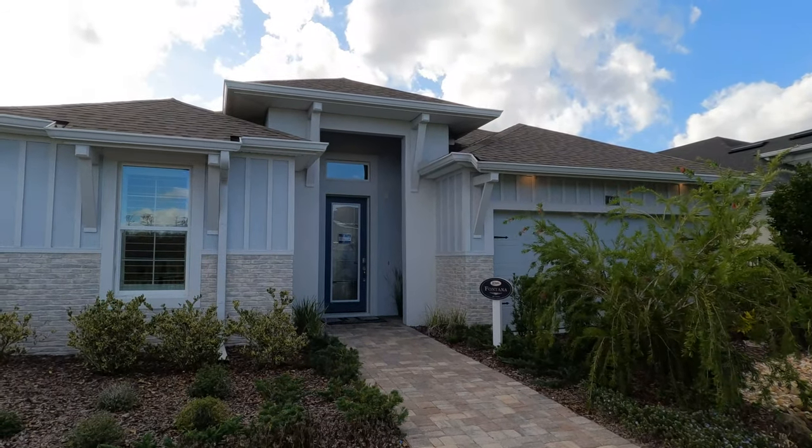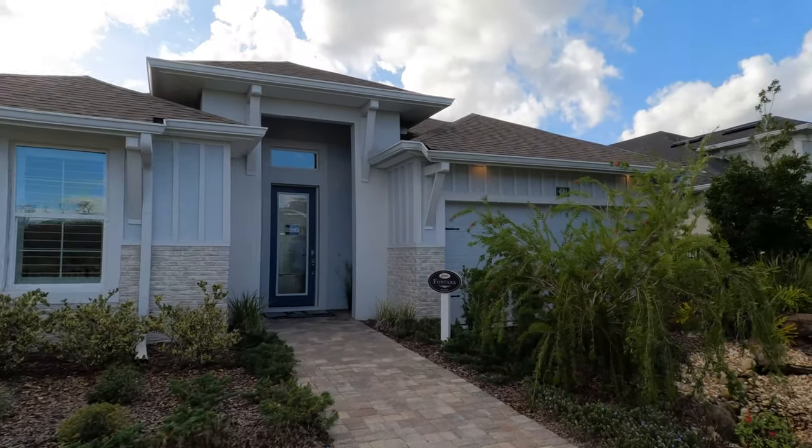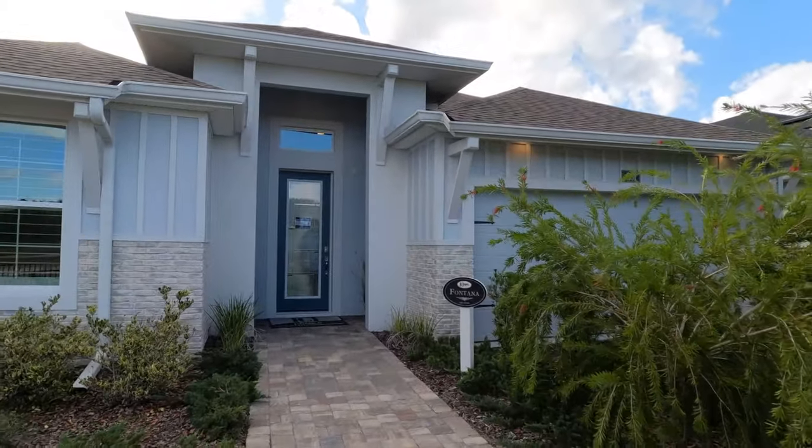Hi, this is Tiffany with HomesOfDaytonaBeach.com. Welcome to our channel — we've decided to make a playlist of the five model homes located in the Mosaic neighborhood in Daytona Beach, Florida. Welcome to our walkthrough video of the Fontana model home in the Mosaic neighborhood, located in the heart of Daytona Beach, Florida.